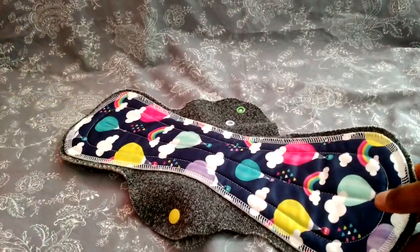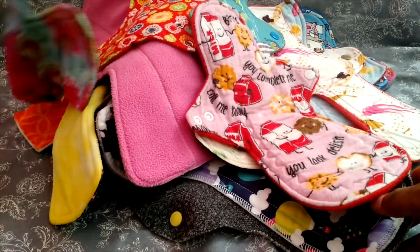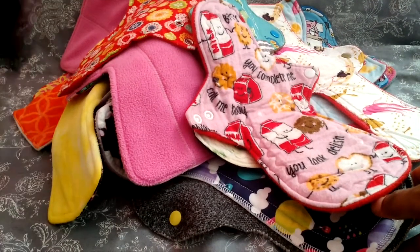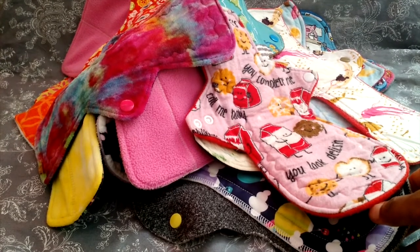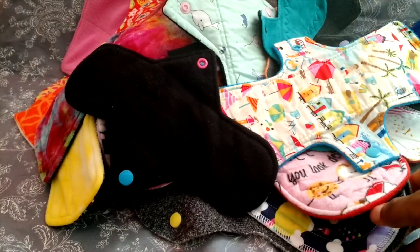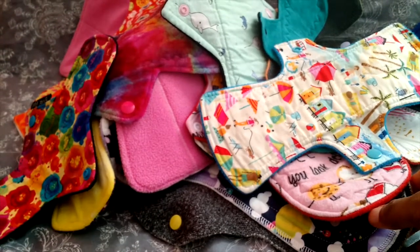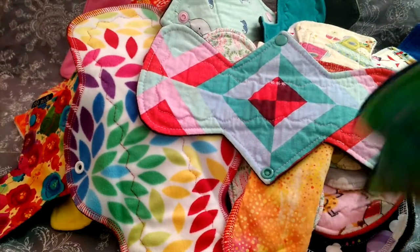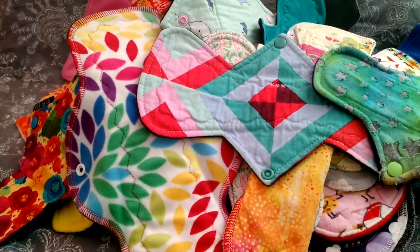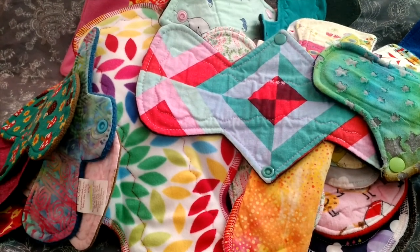So that was a look at a good bit of my stash and nearly every maker I have. I honestly didn't count — I might add it to the description or video notes. I hope that was fun to watch, and if you want more information on any particular maker or any of the pads I showed, let me know. Thanks for watching!